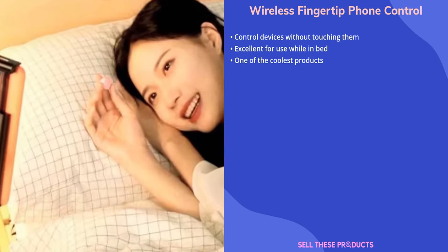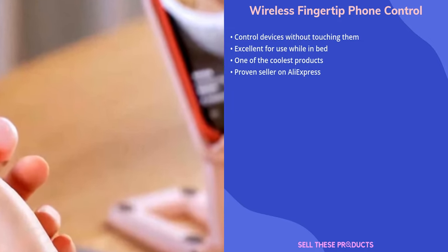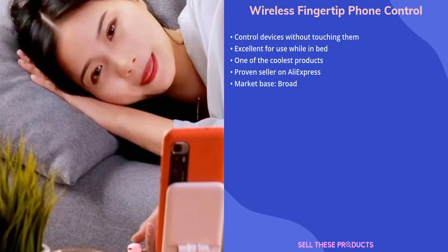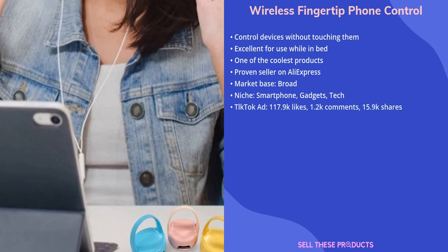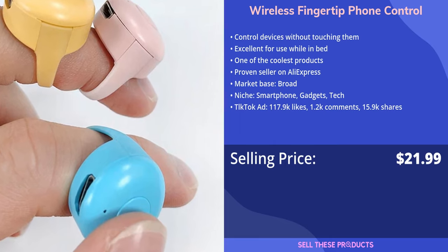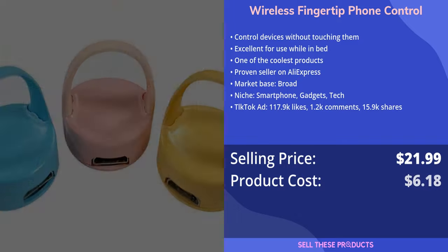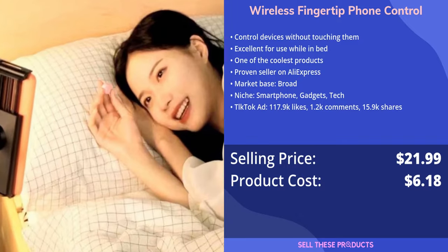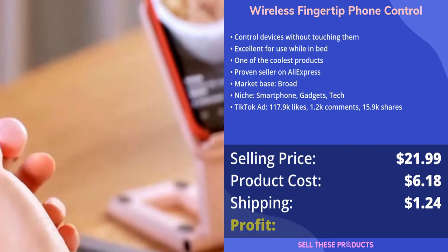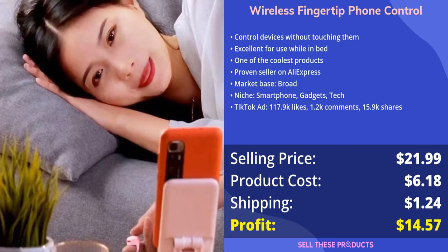This is one of the coolest products we've seen in a long time. The supplier is a proven seller on AliExpress with lots of orders, and we think this product has a broad market base. It belongs in the smartphone, gadgets, and tech niches. The selling price is $21.99, the product cost on AliExpress is $6.18, and the shipping cost is $1.24, giving a profit of $14.57.